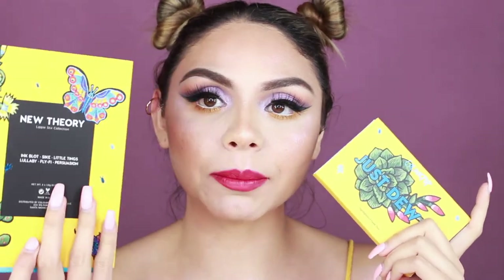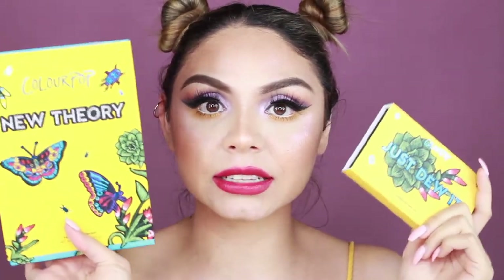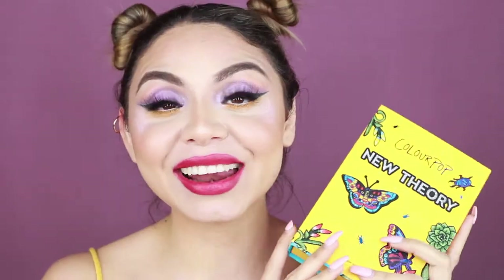The packaging is to die for. I believe this collection is limited edition packaging — the products I think will still be available on the website, but the packaging is limited. Hopefully everything is still available; I am a little bit late on this video, the collection launched several weeks ago. If you're new to my channel, hey, my name is Sylvia — thank you so much for being here. Don't forget to give this video a thumbs up if you liked it!